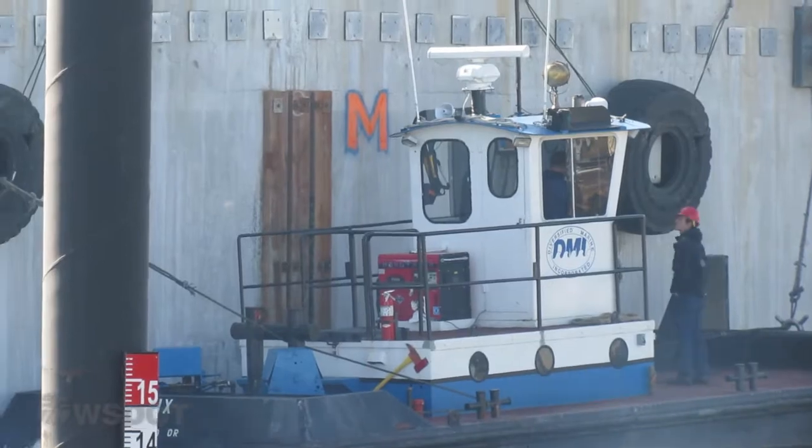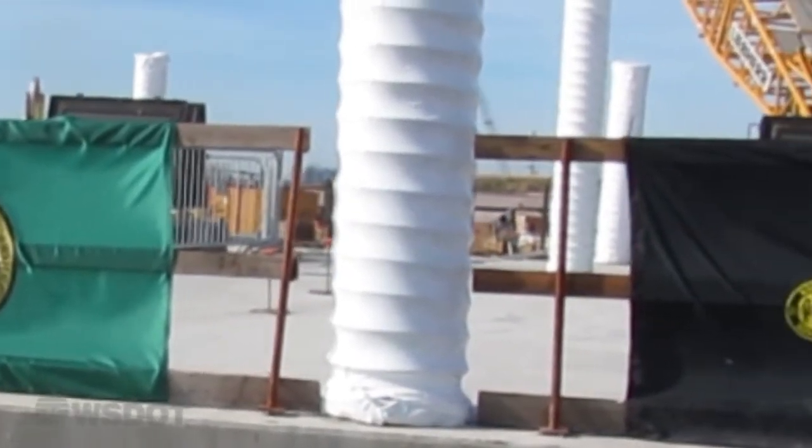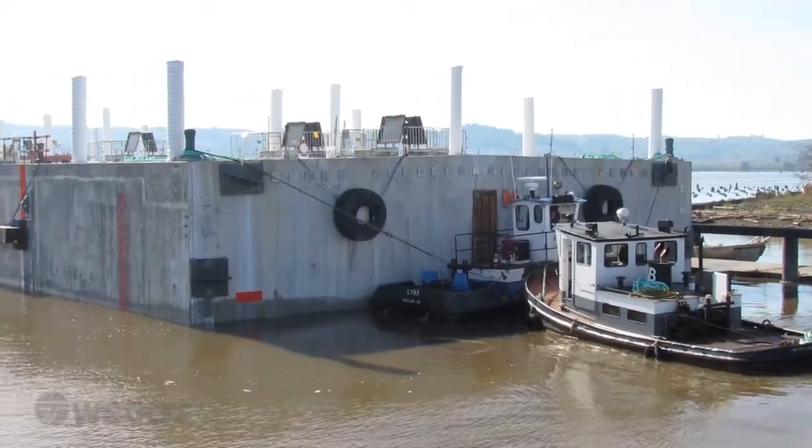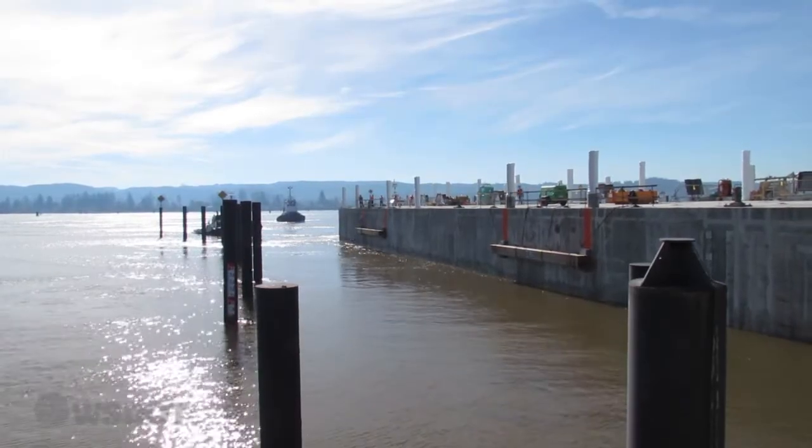These pontoons will remain in Grays Harbor for inspections by WSDOT and the floating bridge contractor. Later on, they'll be towed to Lake Washington to be assembled to form the floating foundation of the new 520 bridge.